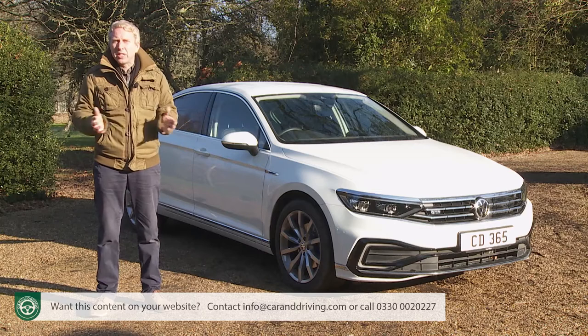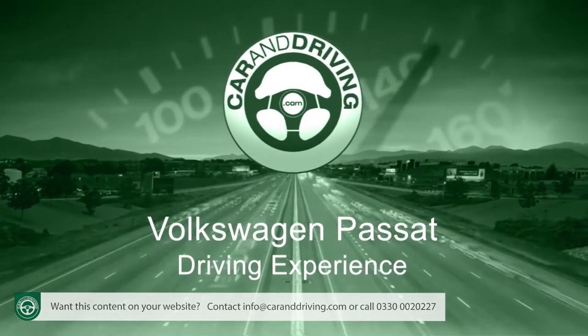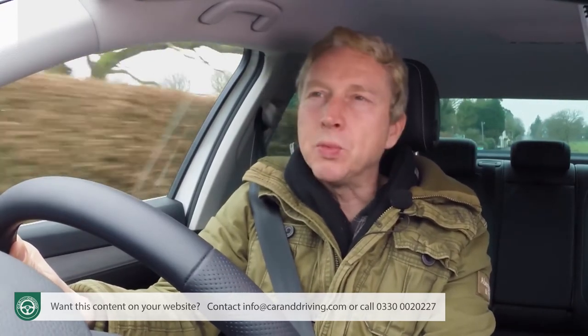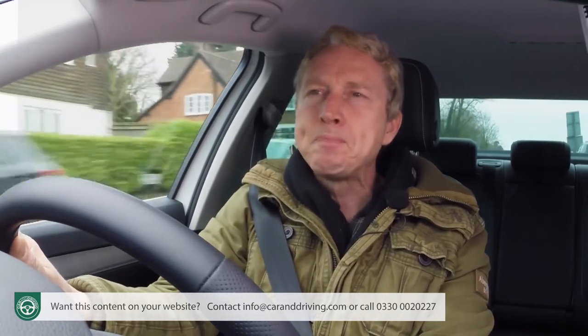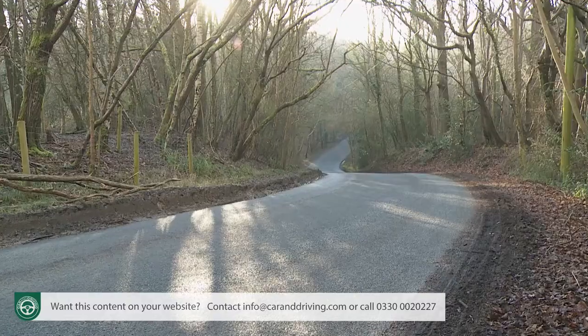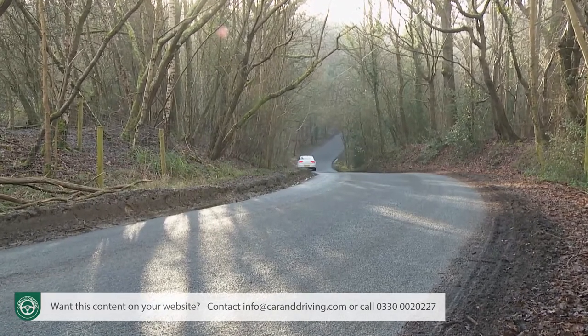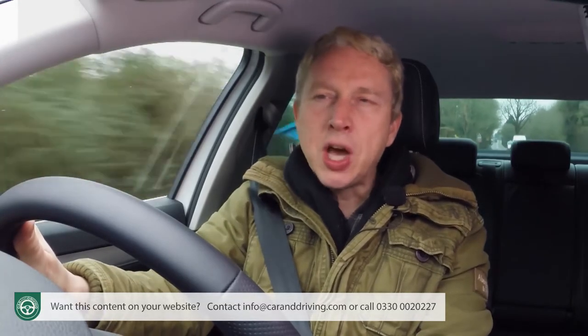More Passat people will choose the spacious estate body style than this saloon version. They'll also have the opportunity to consider an SUV-style all-track variant, which uses the 4Motion 4WD system fitted to the more powerful conventional models. So, will it all be enough to keep this car ahead of the chasing pack? Time to find out.